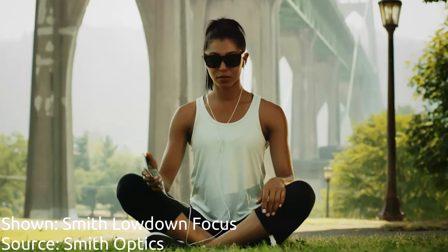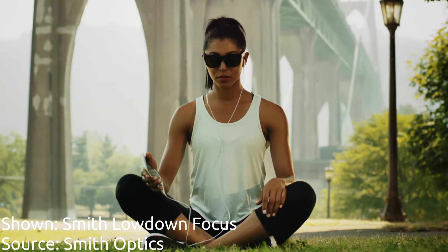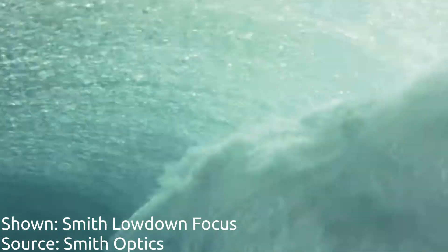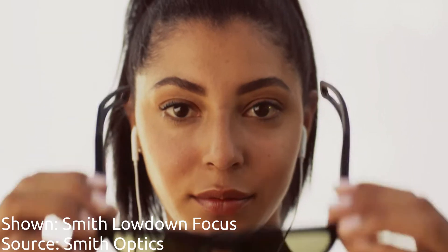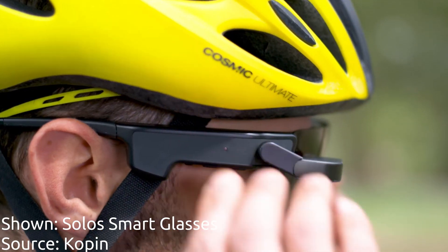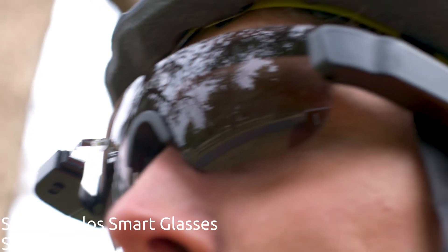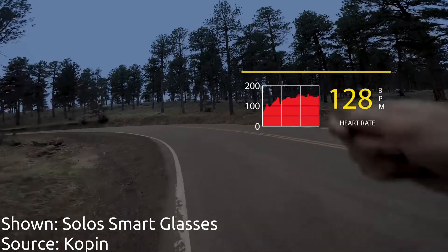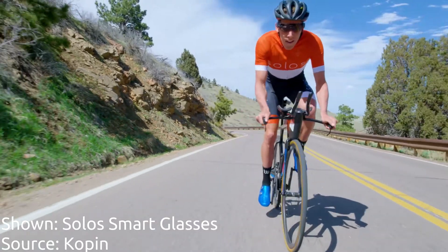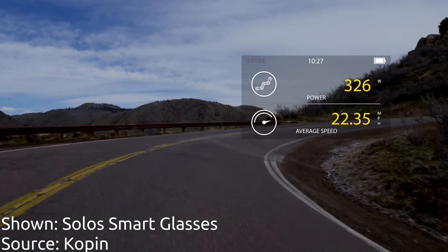Another category of smart glasses is health, fitness, and wellness glasses. These glasses can have any mix of display, audio, and camera, but the main focus is on physical and mental health and wellness for the user. Health and wellness smart glasses are likely to become adopted more and more in the coming years because the focus on a single use case allows for a more streamlined form factor. Some of the glasses that exist in this category today are the Smith Interaxon Lowdown Focus EEG glasses and Solos glasses.